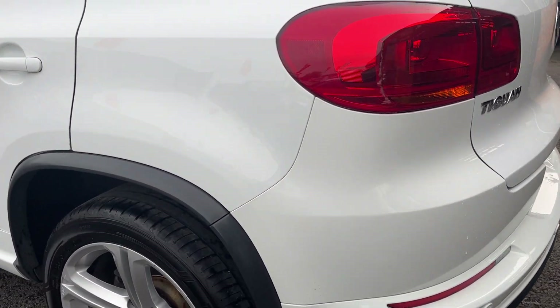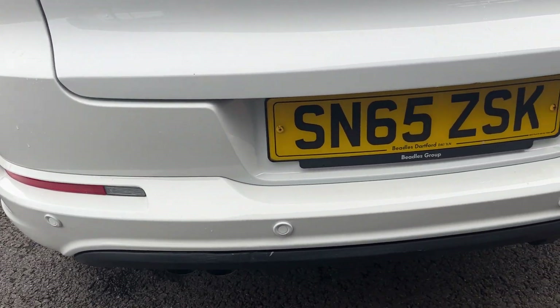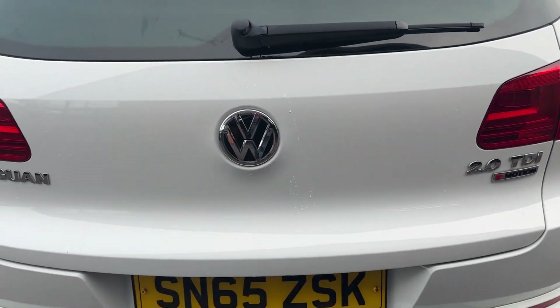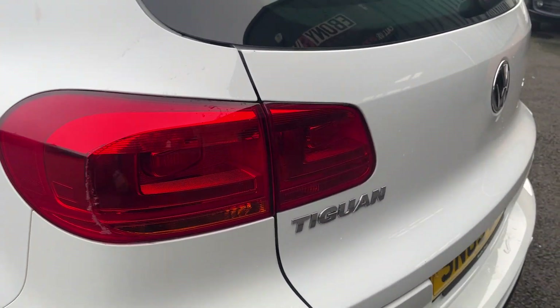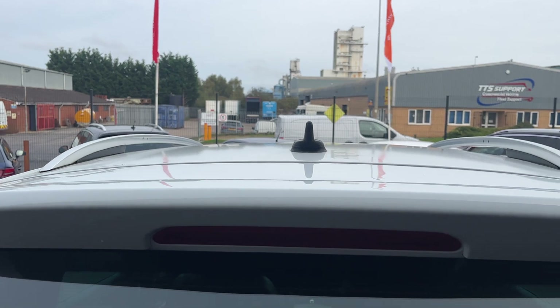Moving around the rear of the vehicle now, starting with the rear bumper and lower plastics. Rear bumper looks in good condition, lower plastics look good, all factory parking sensors look in good condition. Tailgate looks good, there's a light scuff just on the edge of this near side tail light. Rear screen looks in good condition with the factory privacy glass and along the roof lining looks in good condition as well.